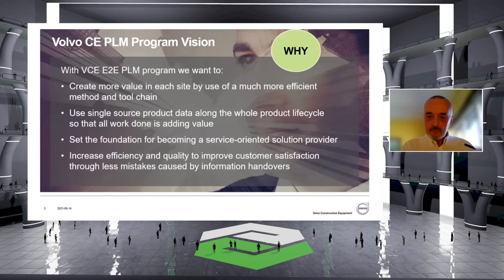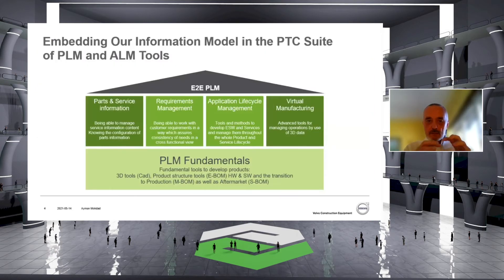To communicate around this vision and the way of thinking and the way to implement it, we created a PLM end-to-end house. This house starts from the fundamentals — which is the title of this event — and that is where we build all solutions as first steps. These fundamentals then enable four other blocks: parts and service information for aftermarket, requirement management, application lifecycle management where we also introduce software and services, and virtual manufacturing for managing all operations through 3D data.